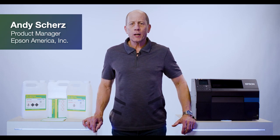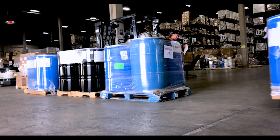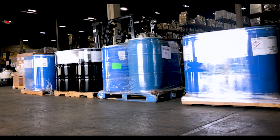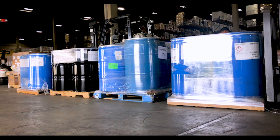Hi, I'm Andy Schertz, product manager here at Epson for the ColorWorks line of printers. For chemical and industries with GHS labeling requirements, the ability to generate compliant and durable labels complete with all required color elements is paramount.